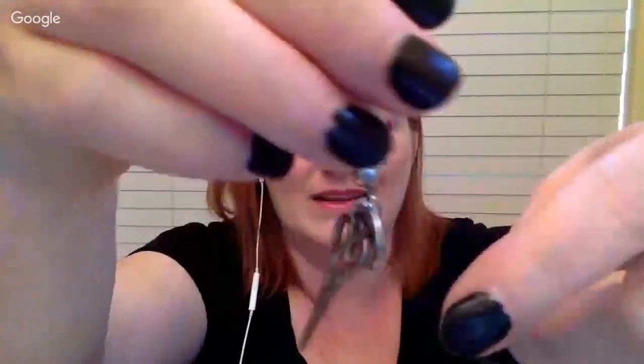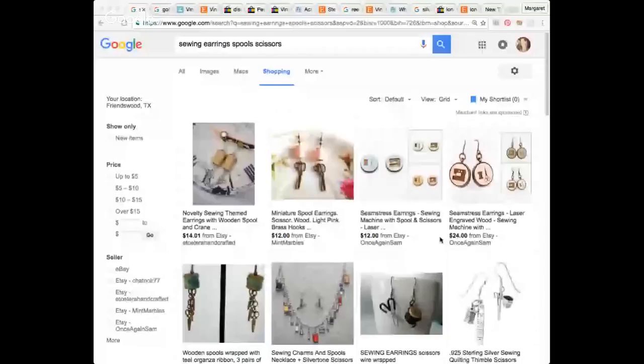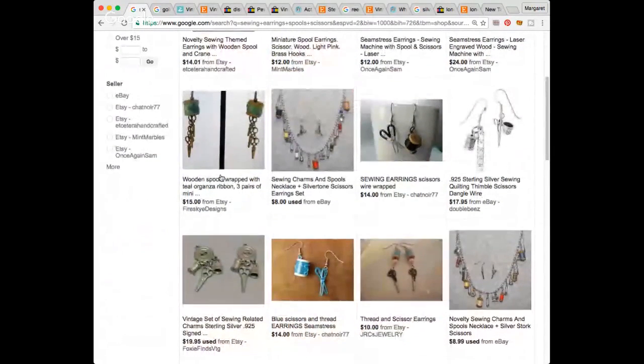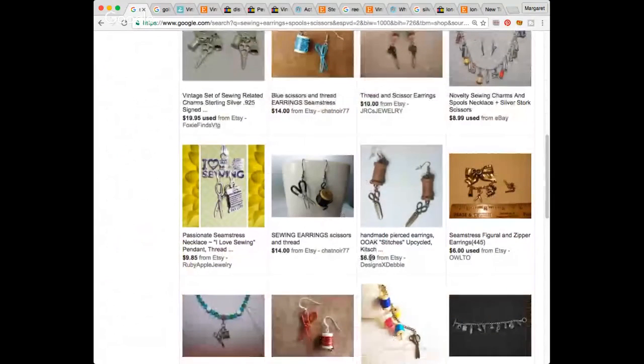I took a chance on these for $0.50 just for funsies — they are little spools with a button and scissors, for sewers or quilters. Fun little earrings, not going for a ton, but I thought 50 cents, okay. I'm seeing some in the same vein for $14 to $15. I will not post something for $6.99 — $7.99 is my lowest because that way you can at least make $4 or $5. I'll probably put them at $7.99 to $8.99. I know it's not a huge profit, but they're easy to list, ship, and store.